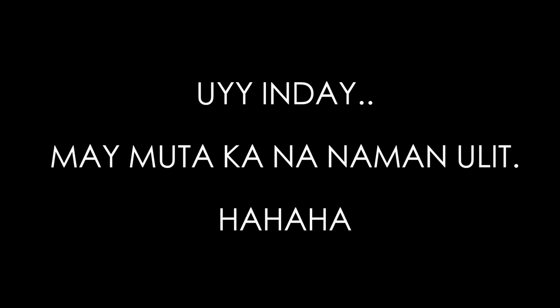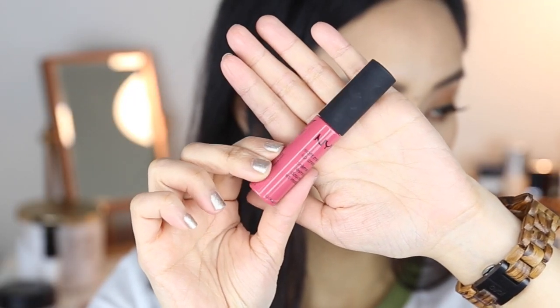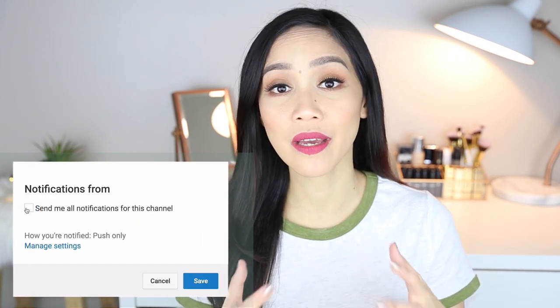I rarely do pink lipstick, but the NYX sales associate at the counter yesterday was wearing San Paolo and it looked so gorgeous on her that I had to buy it. So today we're going pink. And we are done with this makeup haul slash try-on slash mini review — I hope you found it helpful! Please like and subscribe if you haven't already, and hit the notification bell so you get notified when I upload new videos. May your brow game be as strong as your coffee today. Love you, bye!